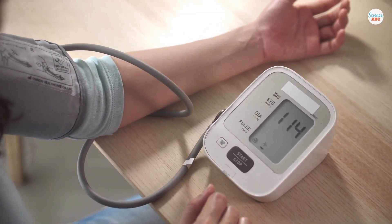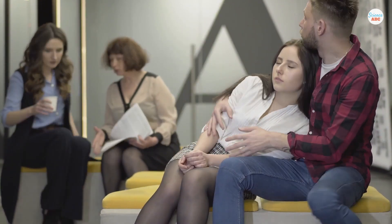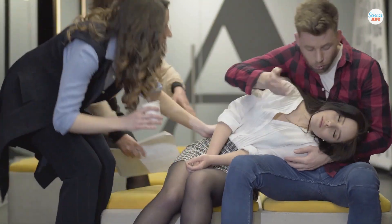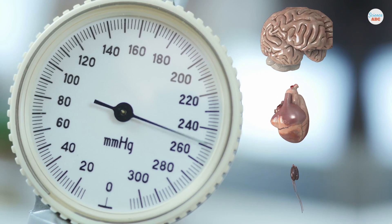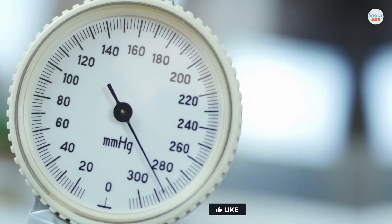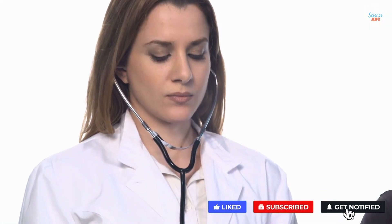Optimum blood pressure is essential to life. If a person dies of shock, a fatal drop in blood pressure is the main culprit due to insufficient blood flow to vital organs such as the brain and kidneys. Likewise, exceedingly high levels can lead to the failure of these same organs. Although some humans can survive blood pressure as high as 300, you should see a doctor immediately if your BP crosses the 180 mark.